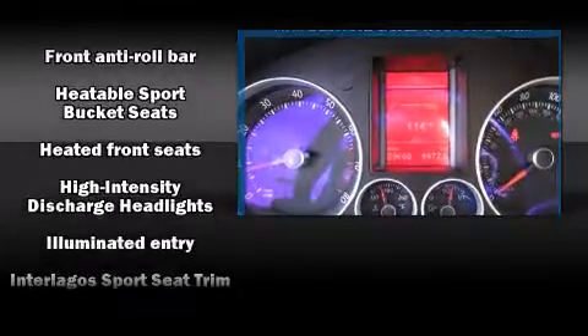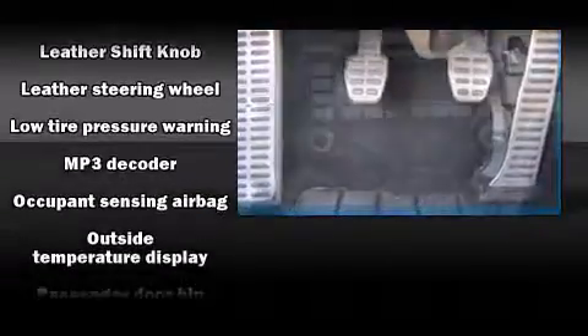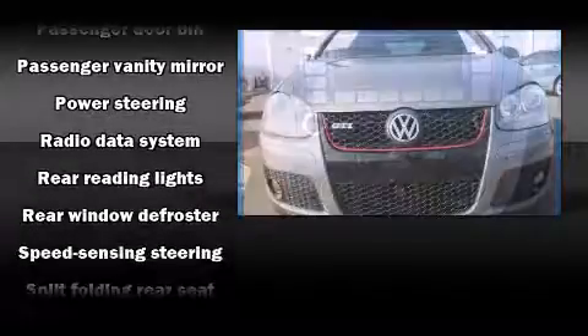Volkswagen ensures the safety and security of its passengers with equipment such as dual front impact airbags, brake assist, a security system, and four-wheel disc brakes with ABS.